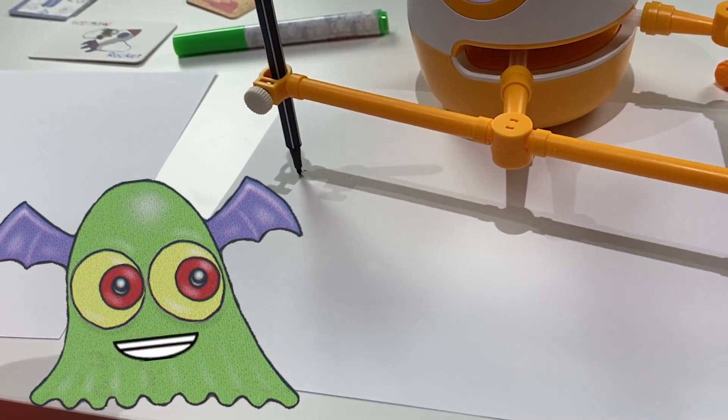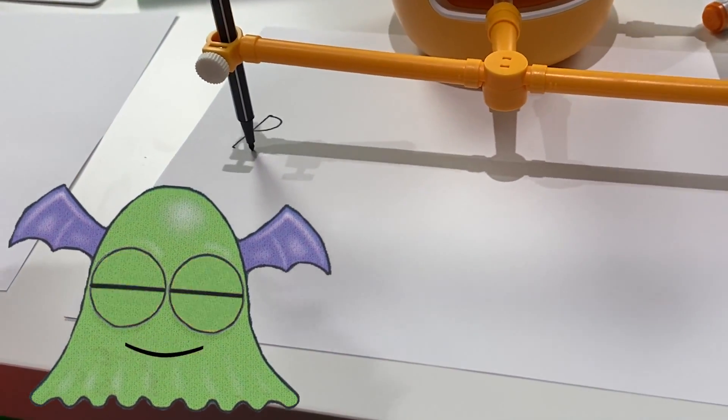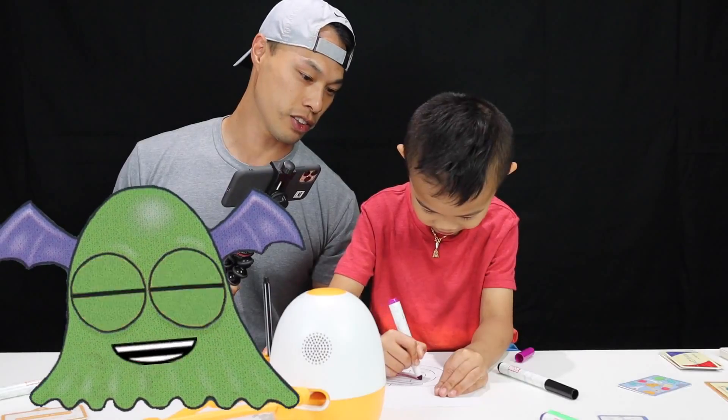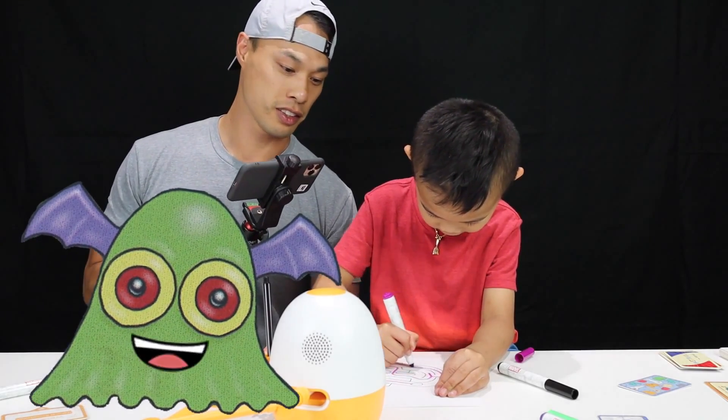Also, Eggie will help teach you about numbers and the alphabet. Learn your 1, 2, 3's and ABC's with Eggie. Watch the rest of the video and see what my friend Caven does with Eggie.